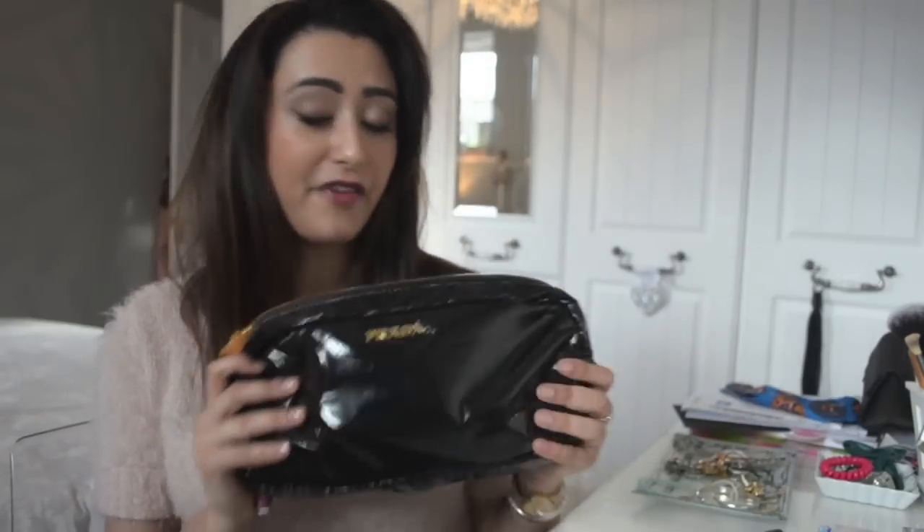Hi everyone, I'm back again today with a 'what's in my travel makeup bag' edition video. I do this every time I travel, although I've skipped a few. This is one of my next big international trips, so I thought I would share it since a lot of you enjoyed them and I love watching travel videos.